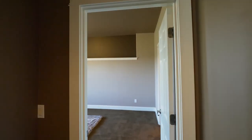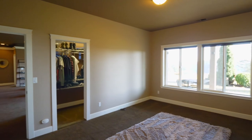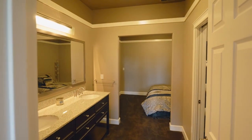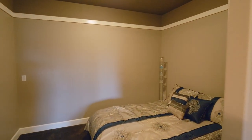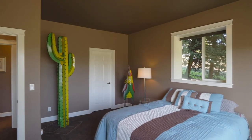You'll find another large bedroom suite with a full bath, plus another guest bedroom.